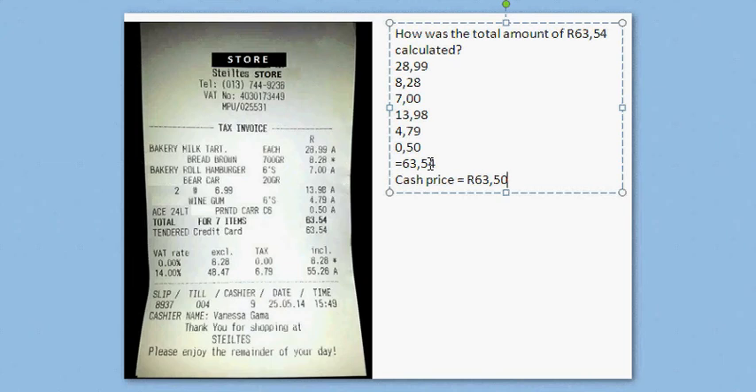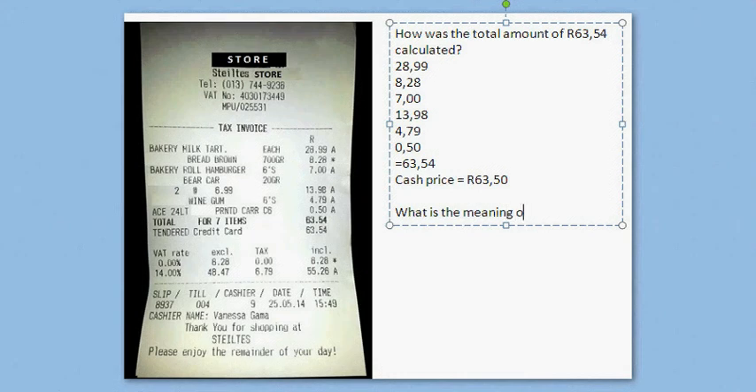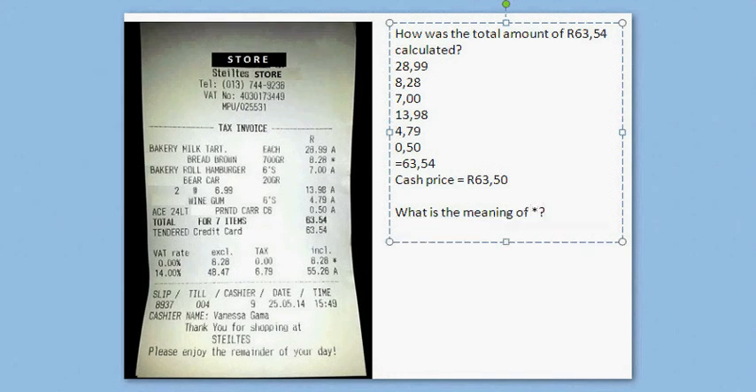Sometimes 4 cents is the maximum, but nowadays they also don't make 5-cent coins anymore, so you can get up to 9 cents discount. If you have a big business, it adds up. The next question that can be asked is: what is the meaning of the star? This star in the margin — it says 0% VAT rate — meaning you do not pay VAT on that product.